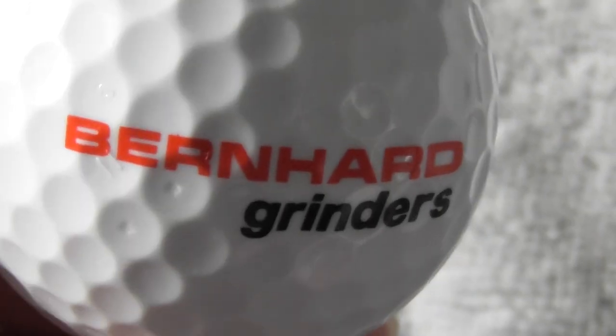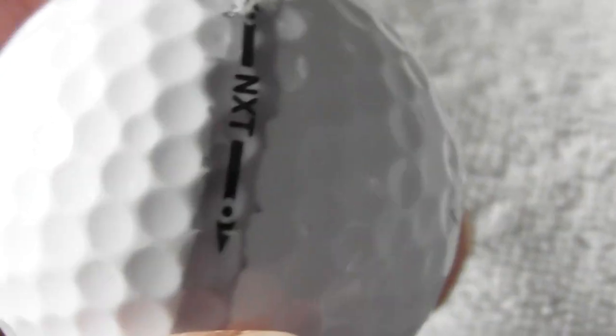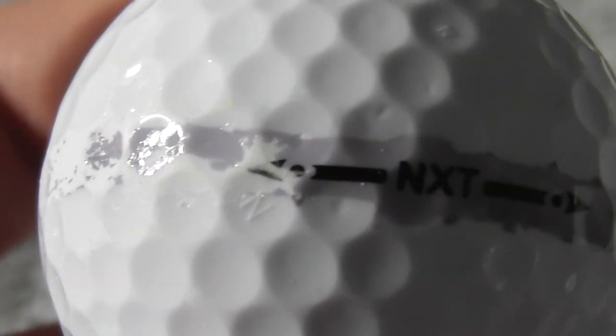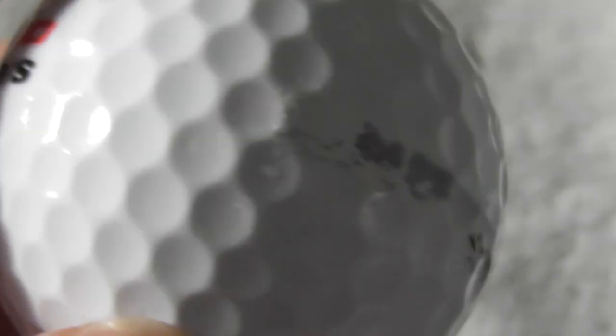Next: Bernhard Grinders - not heard of that brand before. Ball feels in perfect condition, absolutely perfect. You can see someone's put a bit of a pen mark there - again, that might come off with a little bit of nail varnish remover.